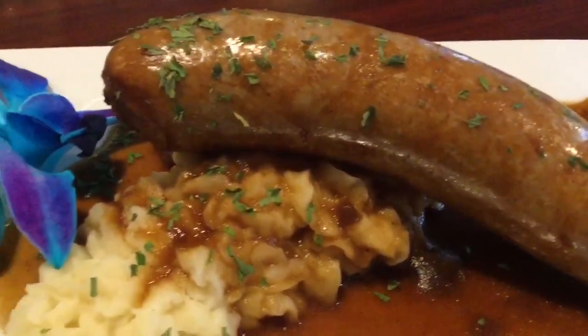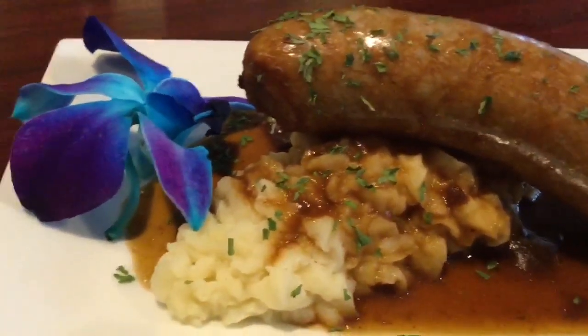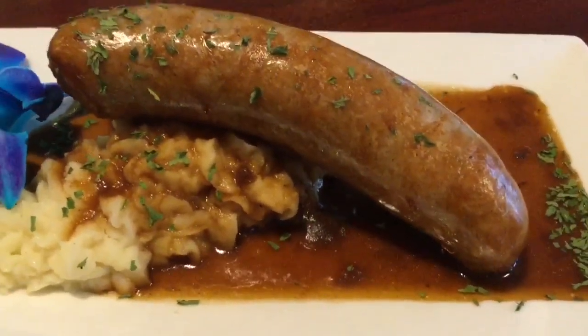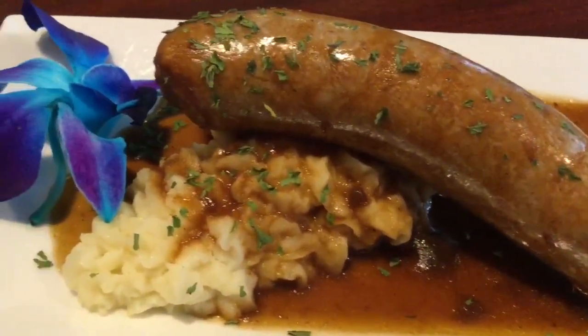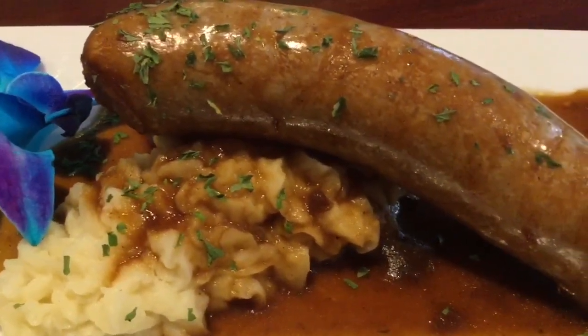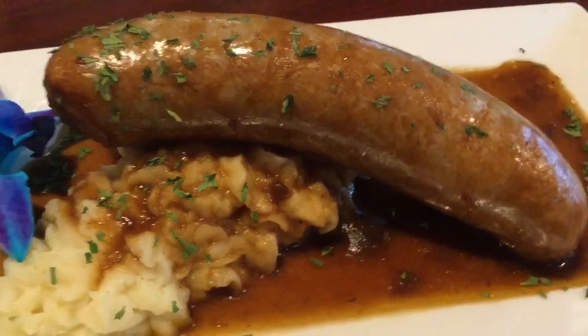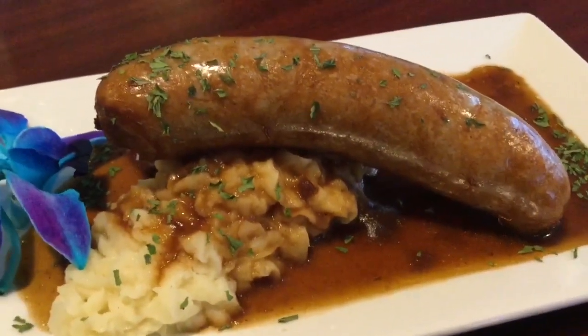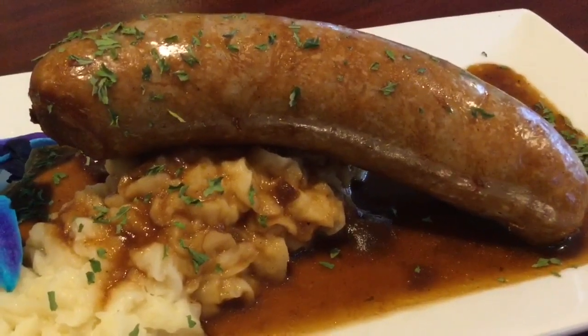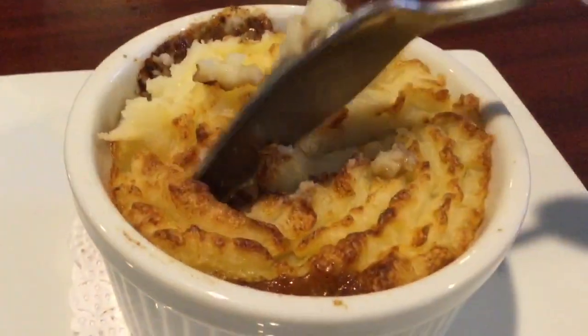Here we have a beef sausage. It's actually from the smokehouse in the north country here in the New England area. We call it a banger, because when you cook it, it pops — it bangs. It's an Irish sausage. It's also served with our house demi-glaze and homemade mashed potatoes.